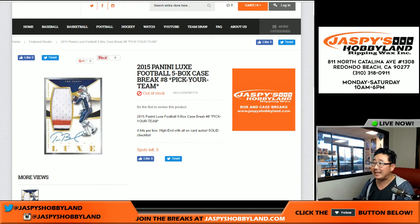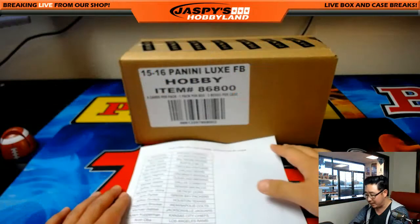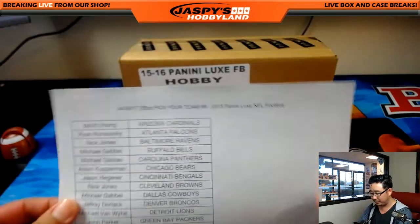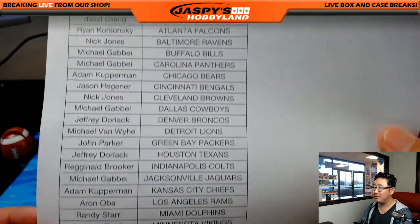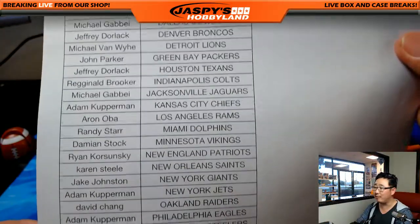Good evening everyone, this is Joe for JaspiesHobbyland.com. We are doing 2015 Panini Luxe Football, all five boxes of the case. Pick your team — number eight from JaspiesHobbyland.com. A big thank you to these folks right here on the 26th, the Wednesday. It's a nice Wednesday for a break — it's always a good day for breaking.